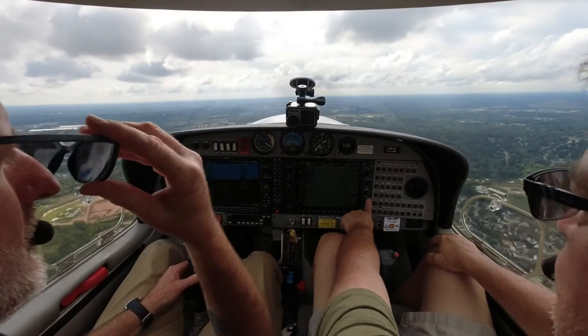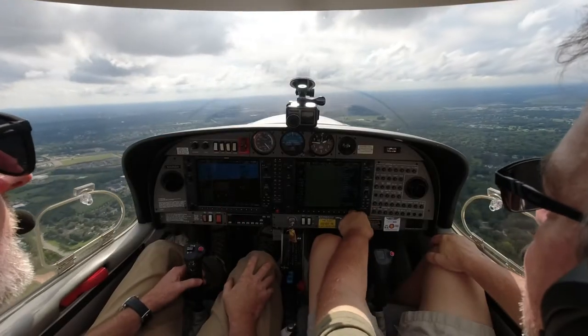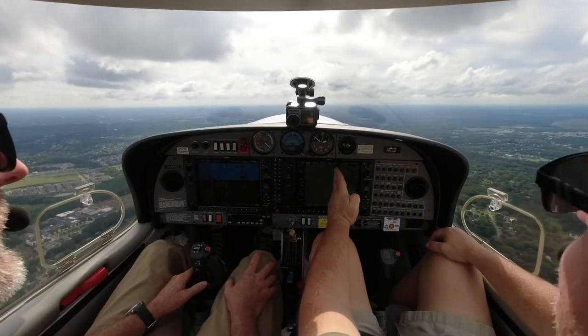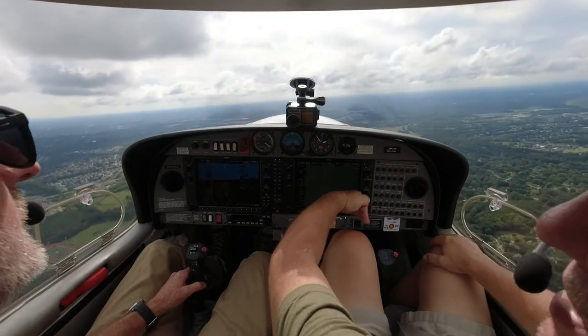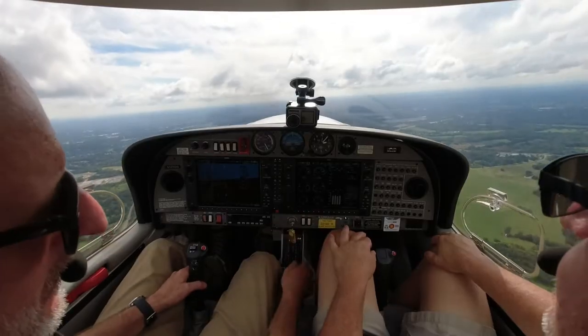I guess the guy yesterday had it on north-up — I hate north-up. That's a debate unto itself. I'm a track-up guy, because that means the plane is always up so I can easily tell what's on my left or right. If you do north-up and the plane is heading down at an angle, sometimes your brain has to work harder.